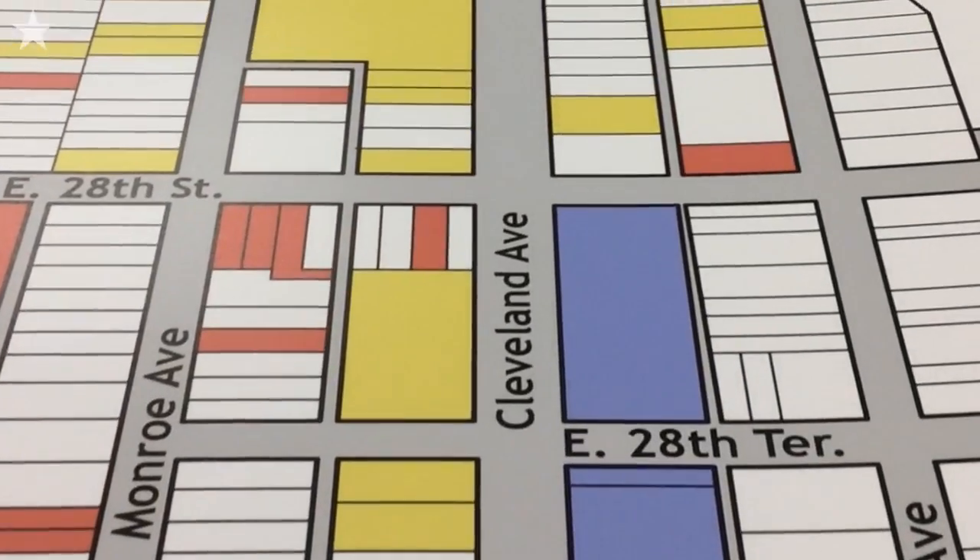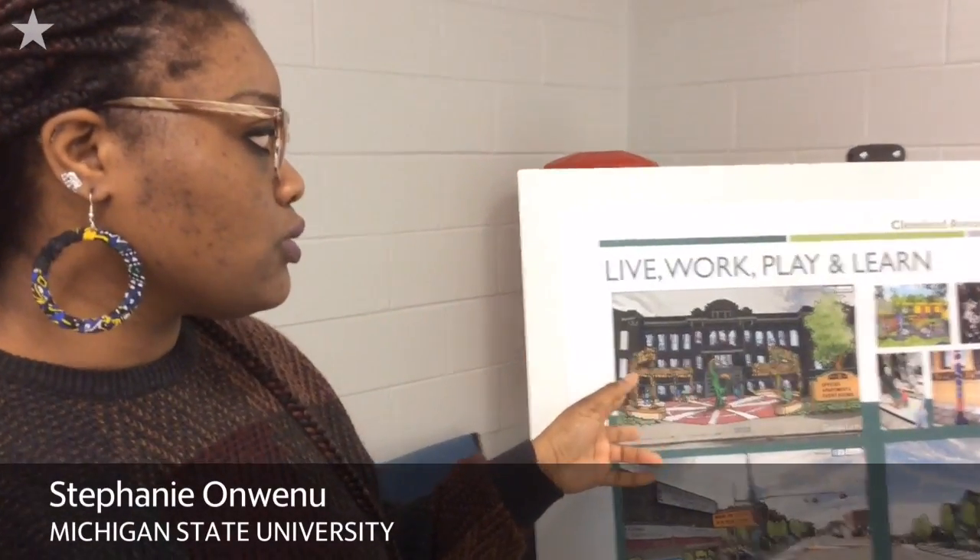So we would have two anchors on Cleveland — one at the bottom of Cleveland and one at the top. We were also looking at about a block out from Cleveland. The old school, we're thinking of as a multi-use building — it can be used for senior living, event space, apartments, and office spaces.